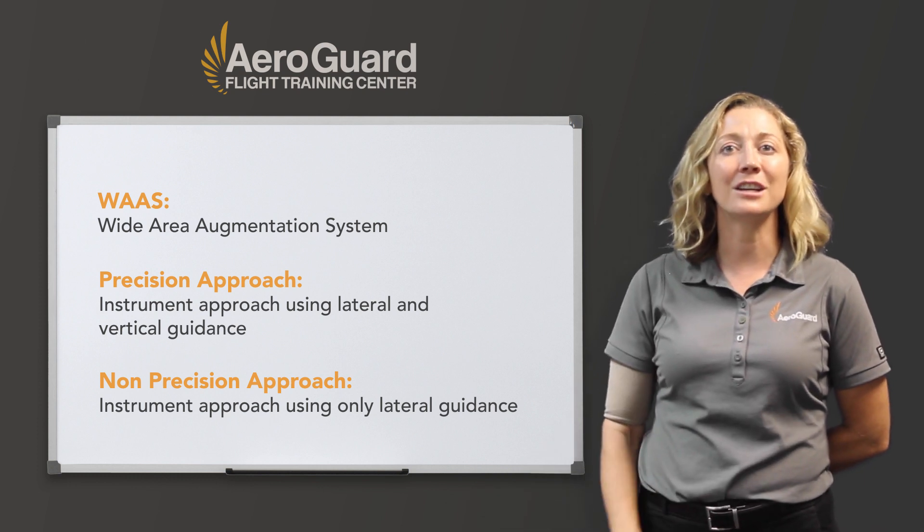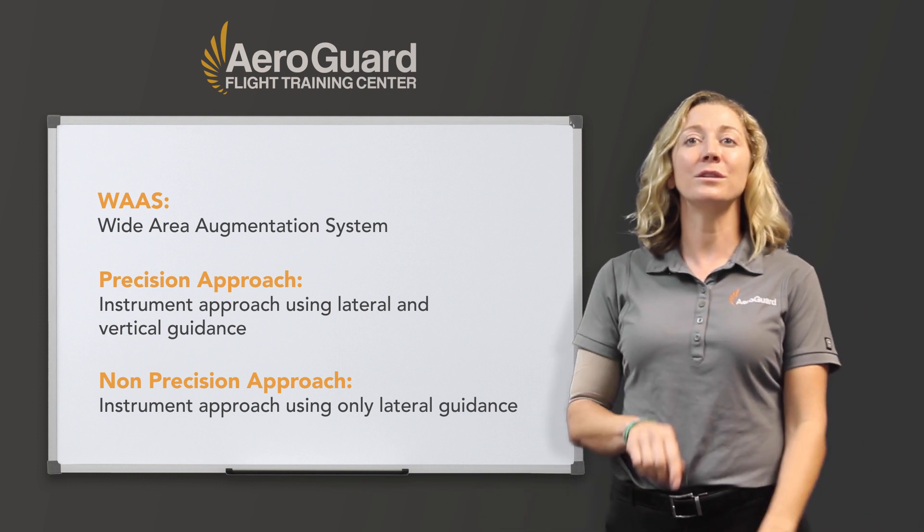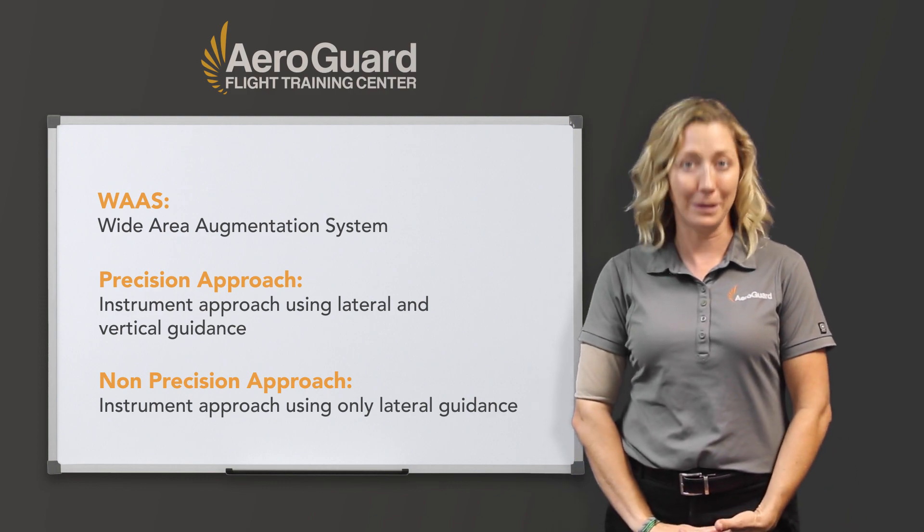This will affect your alternate selection in IMC because you will need to use the non-precision standard alternate minimums.